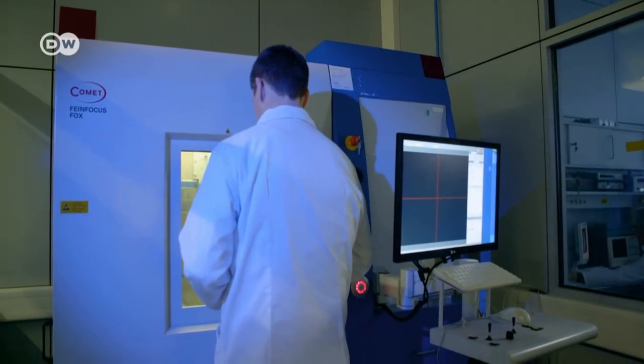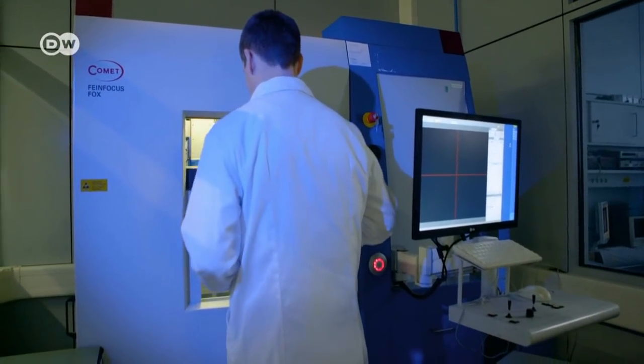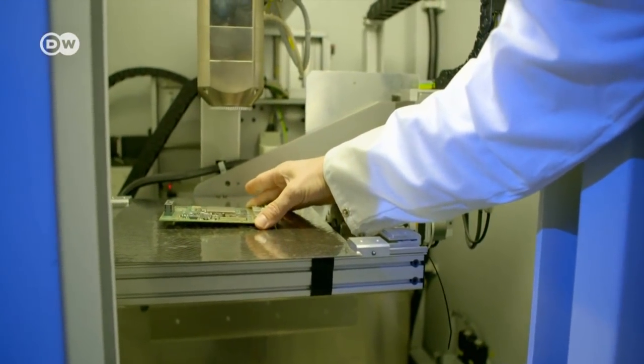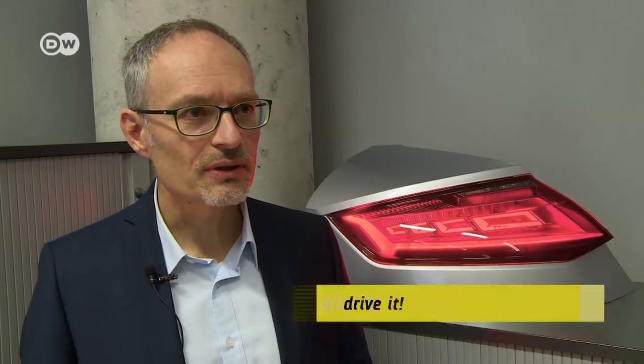An essential field is semiconductor technology. This technology, explains specialist Robert Krauss, is central to all automotive innovations coming in the future. Audi's semiconductor lab ensures that the technology fulfills the quality standards that a maker of luxury cars places on functionality.